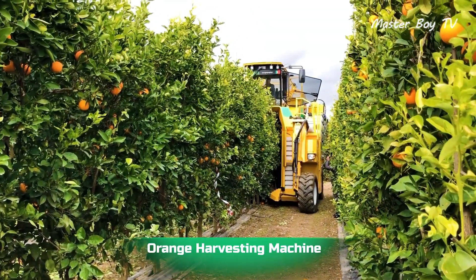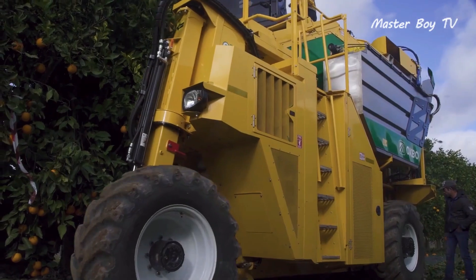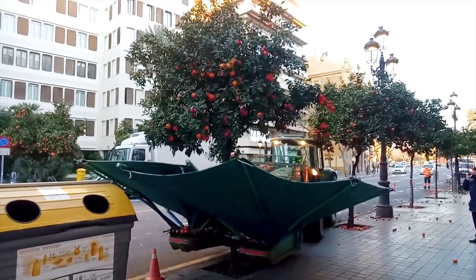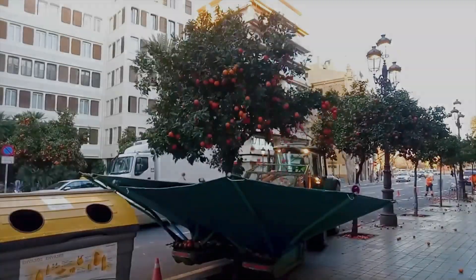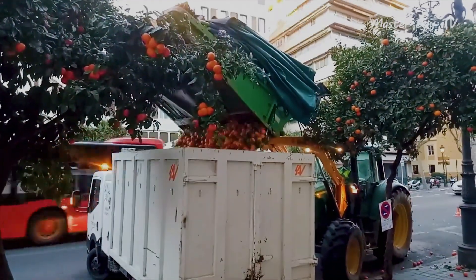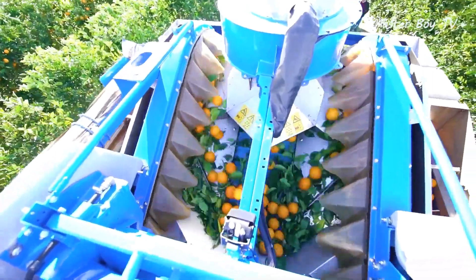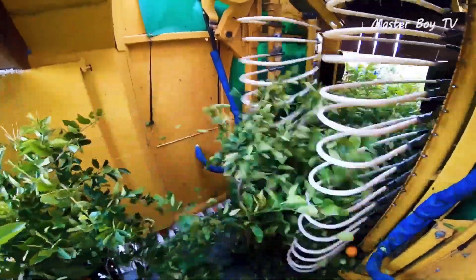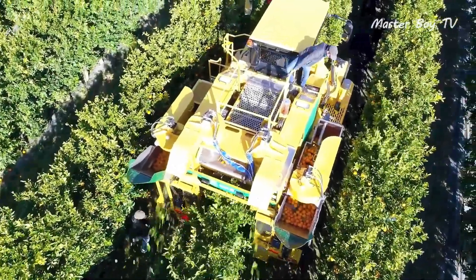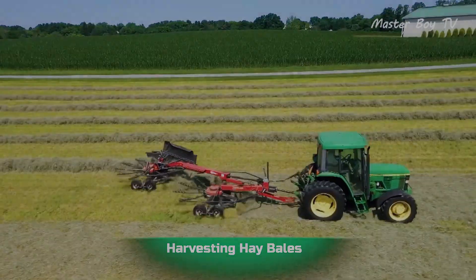Orange harvesting machine: oranges are usually harvested by hand, but modern machinery has been developed to harvest citrus at speeds considerably greater than manual labor. The most common type utilizes a set of tines to shake the trees, and the fallen citrus are then picked up. The machine may not be fully optimized, but it can still harvest 1 million pounds of fruit per day and replace up to 120 laborers.